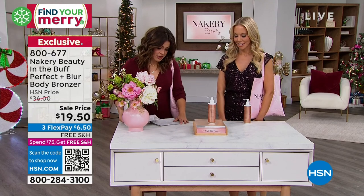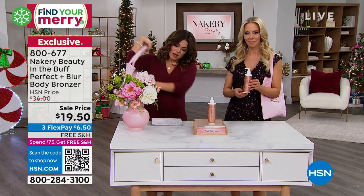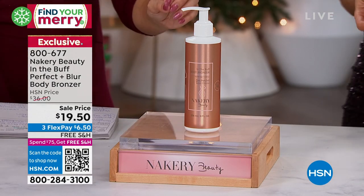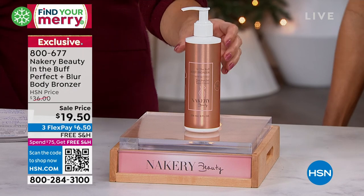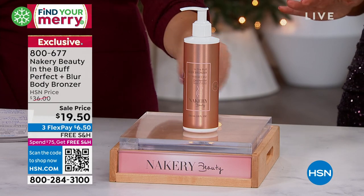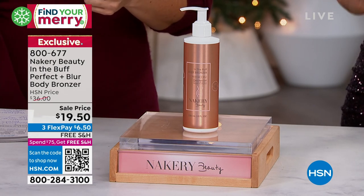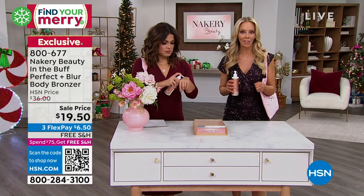Now, this is really interesting — Perfect and Blur. Tell me about this. It's usually $36, and it's $17 off tonight. If you have varicose veins, blotchiness, and you thought you needed to wear stockings or cover up — this blurs. It works with all skin tones. It has glycolic acid, stem cells inside of here — skincare ingredients while you're wearing it. You put it on clean, dry skin and it stays until you wash it off, blurring out any imperfections.